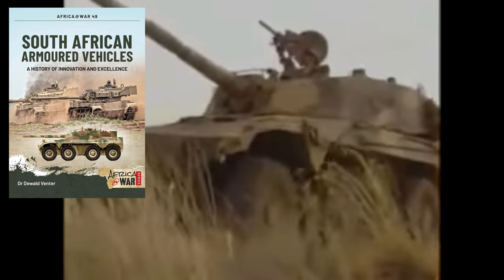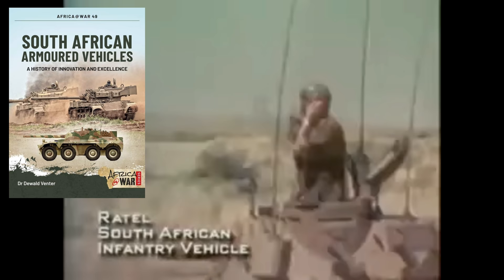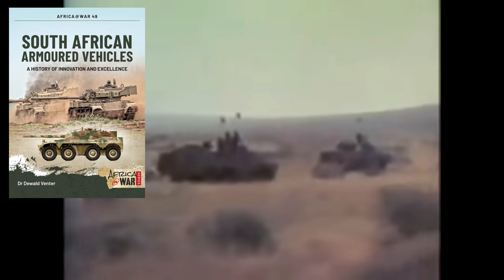I have read this book and it is a fantastic, very well made book and I'm going to be using it for the rest of my referencing for South African videos and vehicles that I will be doing in the future because it's just got so much good information. If you have interest in finding this book or wish to purchase it, I will leave a link in the description box below. Thank you again Dr. Venter, it really is appreciated that you sent me this book to review.